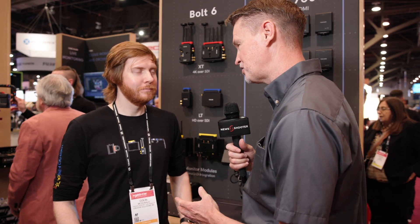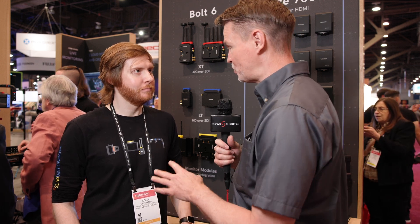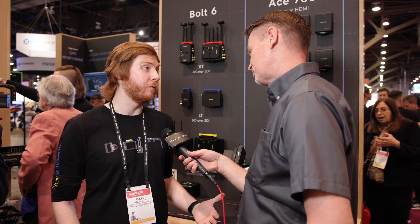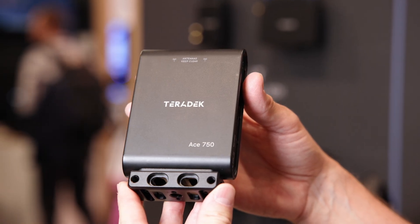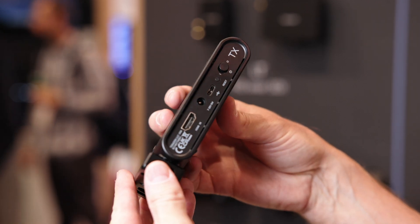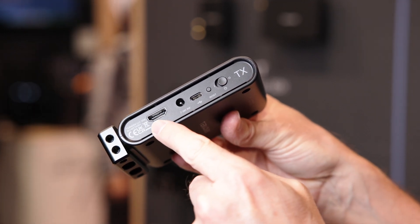The Ace 750 is your first uncompressed HDMI, more affordable, entry-level option — for those who can't afford the Bolt series. We wanted to provide the community with zero-delay wireless video. There's a lot of competition that's Wi-Fi-based that does have delay, so we want to make zero-delay as accessible as possible. That was our goal with the Ace 750.